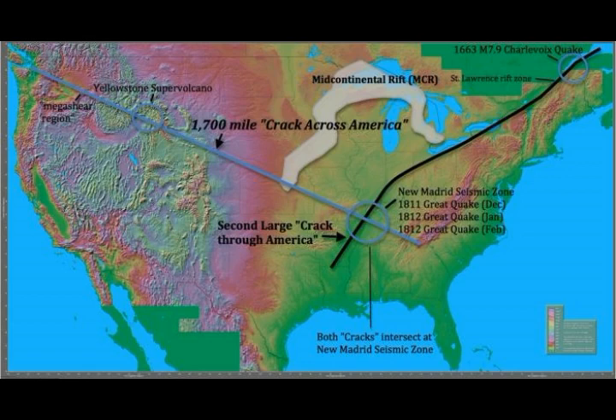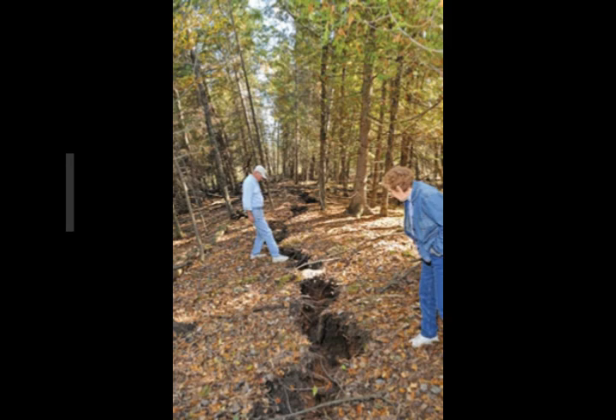Then you have that U-shaped thing above the Great Lakes. That is a mantle plume that has been there for about a billion years. This is a Michigan crack from a very shallow and small earthquake, but you could see what such an earthquake can do — cracking the earth.